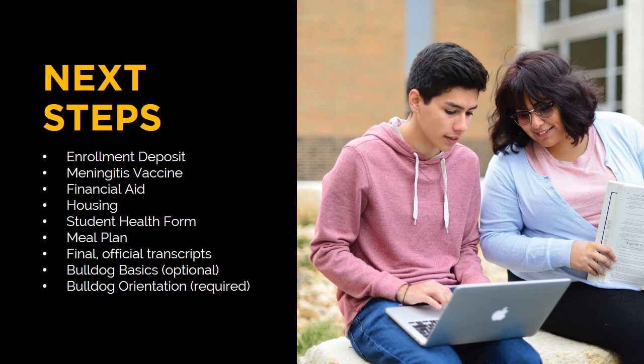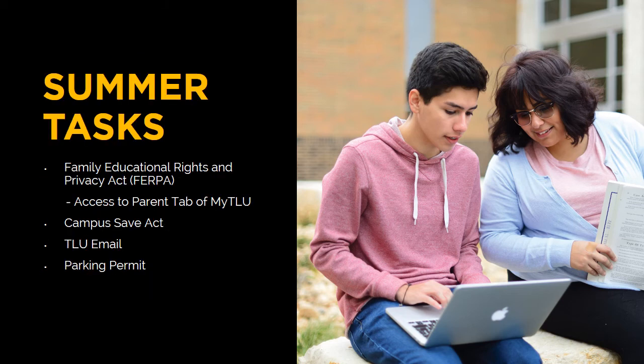Here are the items that are important for you to complete, as well as additional events to support you as you transition to life at TLU. You should complete these items through the remainder of the spring semester and into the summer. After your course schedule becomes available, you will gain access to additional resources on MyTLU, such as the Student tab and the Student Life tab. You will also have additional tasks to complete, such as completing an access form to provide permissions for the Family Educational Rights and Privacy Act (FERPA), which will enable you as the student to share information related to your academic and financial status at TLU. To comply with the Campus Save Act, each university is required to provide an educational opportunity for students to gain information related to issues you may be faced with in college, such as alcohol or sexual assault. More information on the opportunity TLU provides students will become available after your course schedule has been prepared.